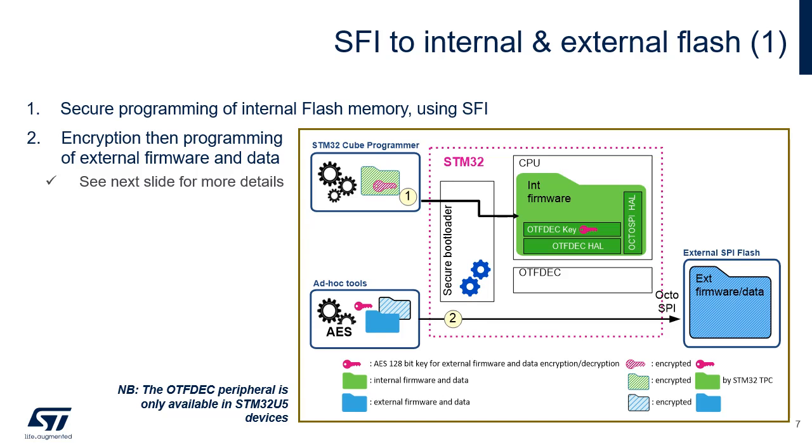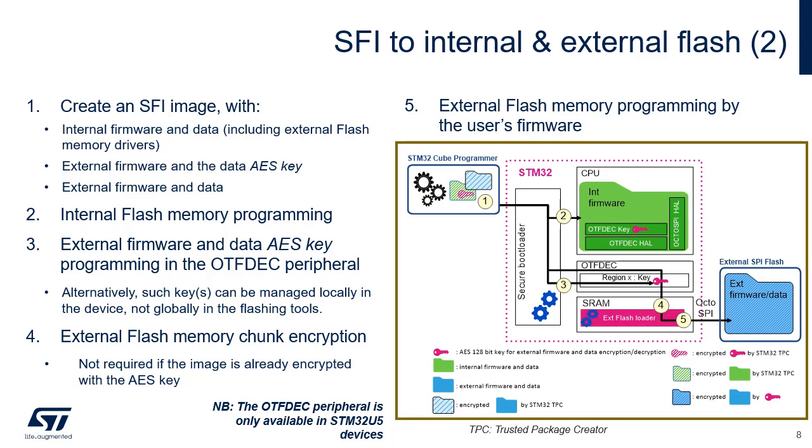During each secure boot, the secure internal firmware first copies the AES firmware and data keys into write-only OTFDEC key registers, then activates the OTFDEC region tied to those keys. At this point, the CPU can seamlessly read data and fetch code from external flash memory once the OctoSPI driver has been initialized. This sequence represents the case where the STM32 secure bootloader handles both internal firmware installation and external firmware installation with a global external flash memory AES key and the help of an external flash memory loader.